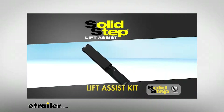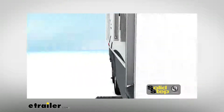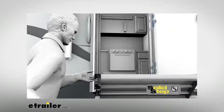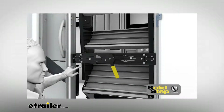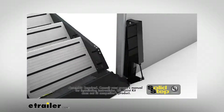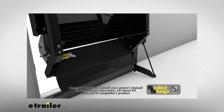Brand new to the Solid Step in 2018 is the Lift Assist Kit. With a few easy modifications, your Solid Step can be easily lifted and lowered with one finger. Once installed, the integrated gas strut takes just about all the weight off of the step. Best of all, the Solid Step Lift Assist Kit will fit any Lippert Components' Generation 3 triple or quad Solid Step model, so these owners can easily make their Solid Step virtually weightless.